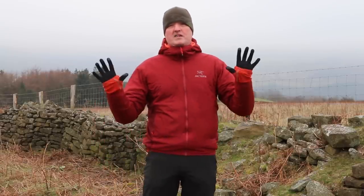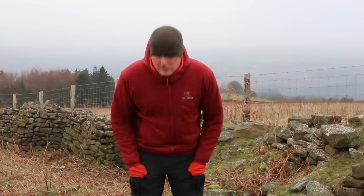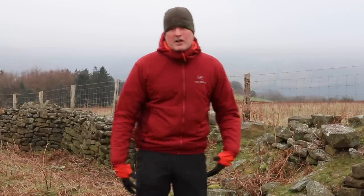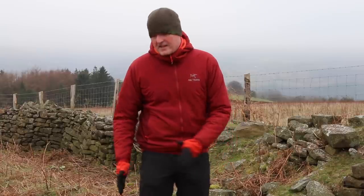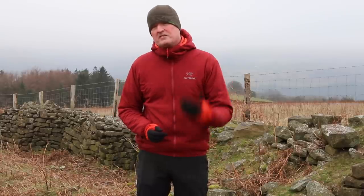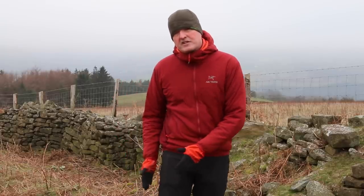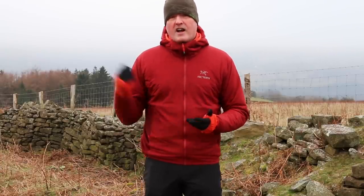The layering system applies mainly to the trunk and head, but it applies equally to your legs and extremities. I've got long johns on today and also some soft shell trousers — that gives me good wind resistance, breathability, and durability in the legs, while the long johns provide a base layer insulation. It's cold and windy but my legs aren't cold at all. If it started raining and I put my shell jacket on, I'd also reach for my over-trousers, in effect creating a three-layer system for my legs. There's a lot more detail about base layers, mid layers, and outer layers on our other videos.